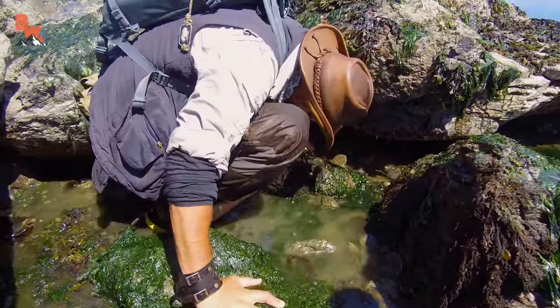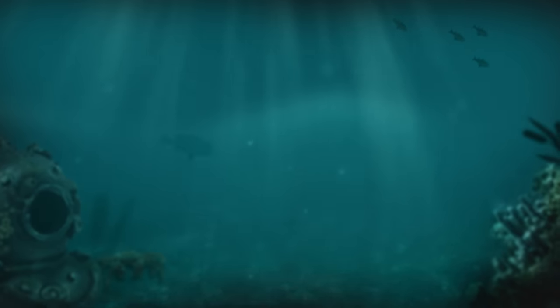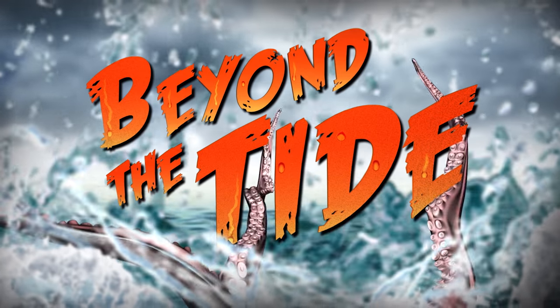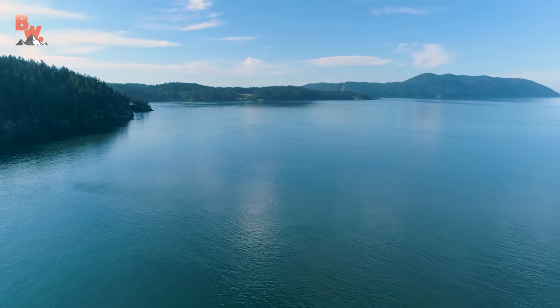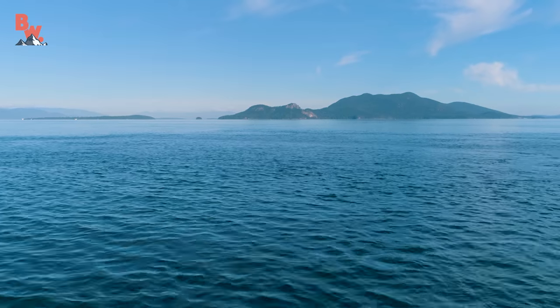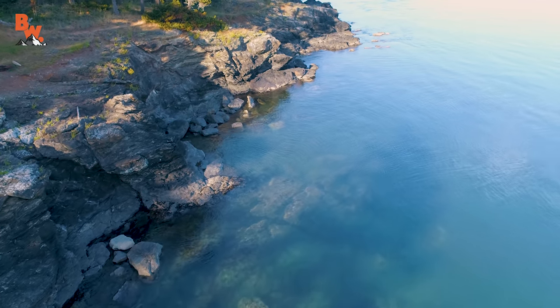Oh my gosh guys, look at that — what is that? That's a gumboot! The cold blue water of the Salish Sea is unlike anything I have ever seen. It's an intricate maze of waterways scattered with various island chains, and beneath the surface a kingdom of animals that are seldom encountered.